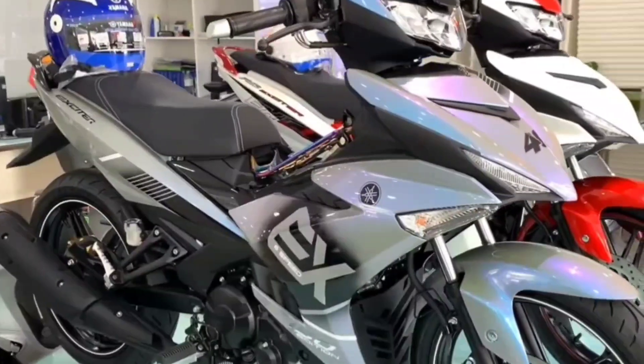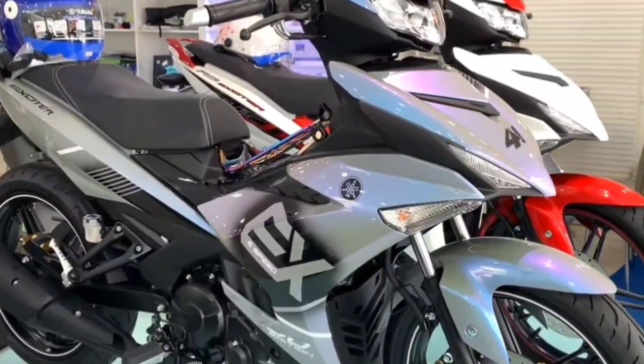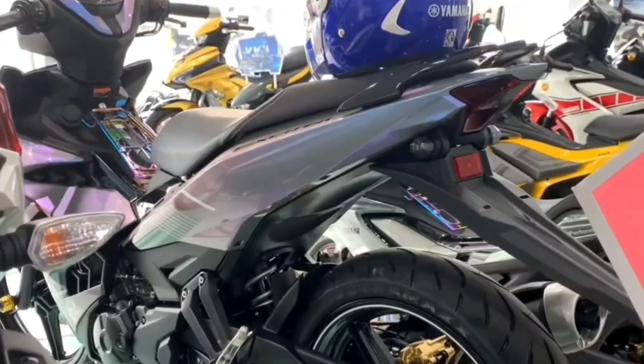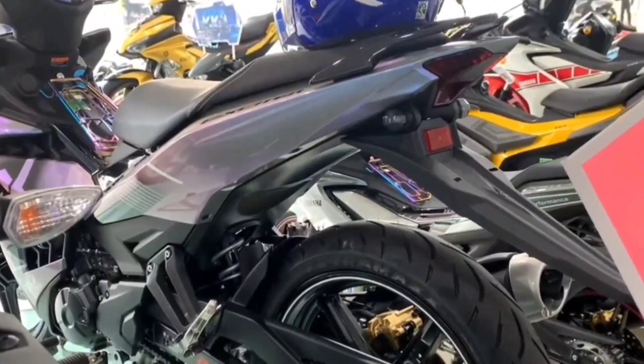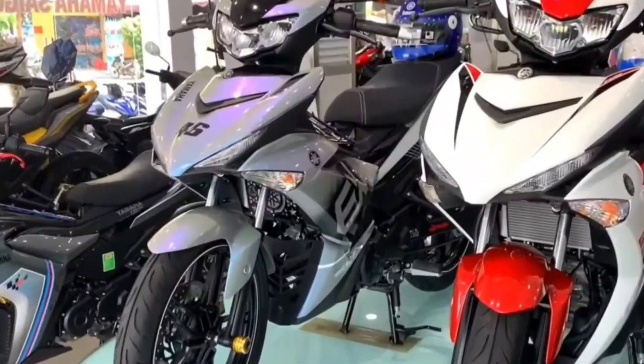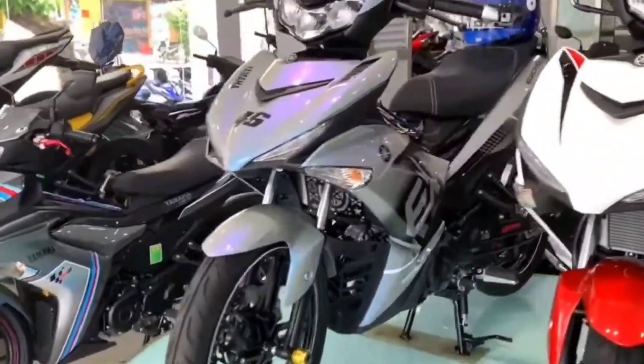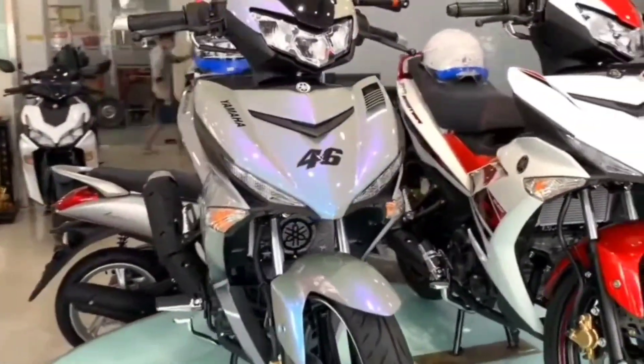The Yamaha Exciter 150 comes with 17-inch rubber-coated 90/80 wheels at the front and 120/70 at the rear. However, the 2023 Yamaha Exciter 150 is not equipped with the same ABS anti-lock braking system as the Honda Winner X.